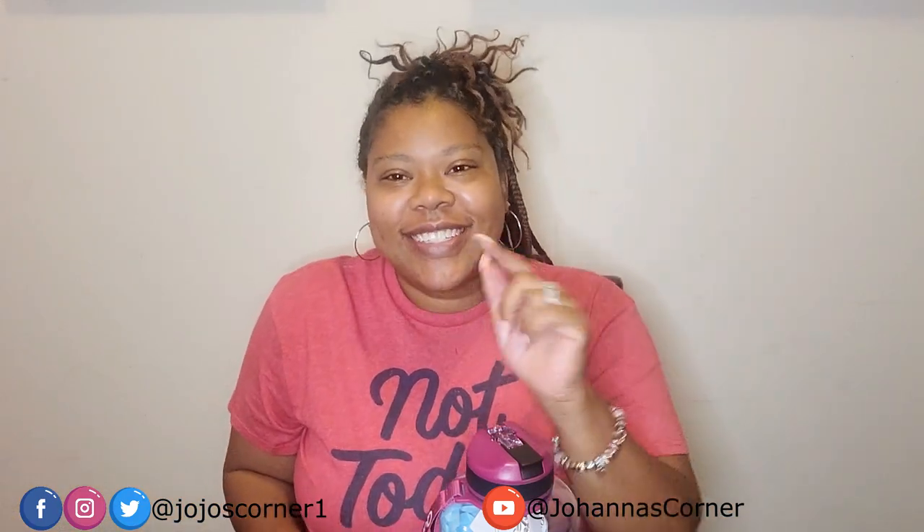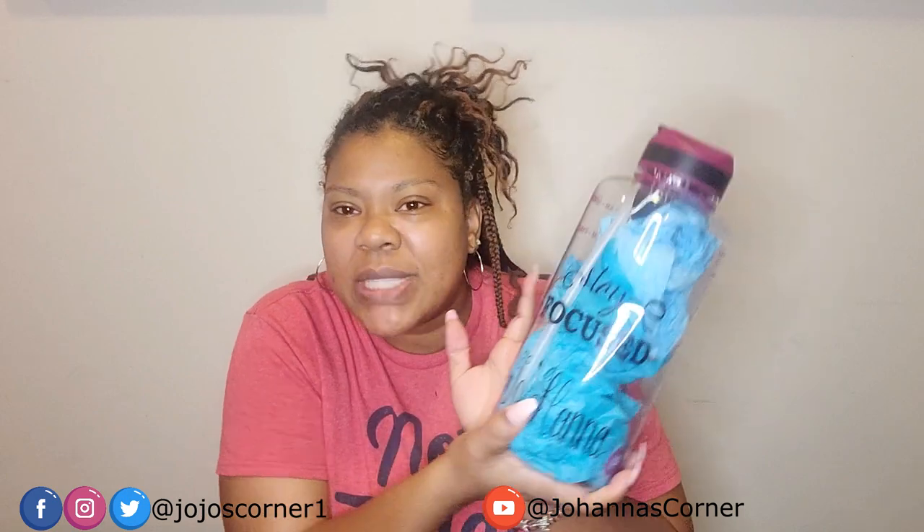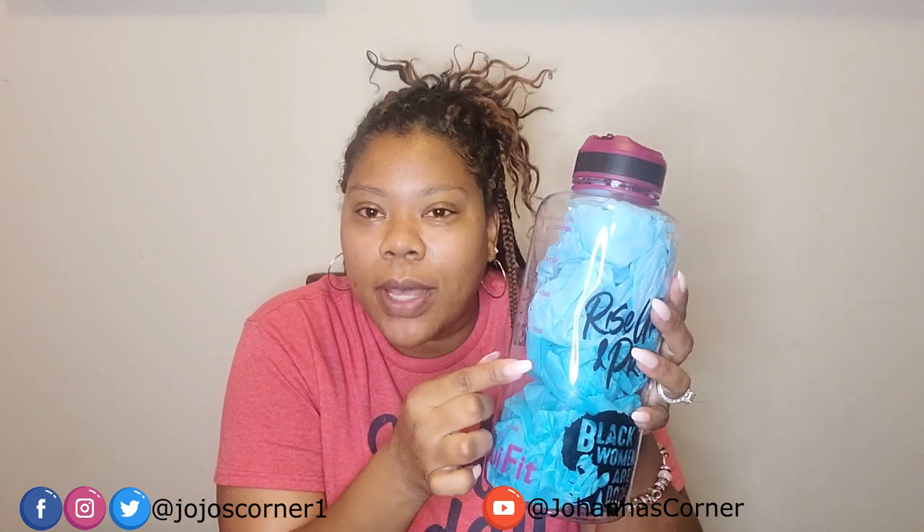Hey y'all, welcome back to my channel, this is your girl Johanna. Go ahead and like, share, and subscribe. Today I'm gonna be talking about this water bottle here — it's a half-gallon water bottle, 64 ounce. I got it on Amazon, I'll put the link in the description box below. But I'm not really reviewing the bottle, I'm reviewing what's on the bottle.